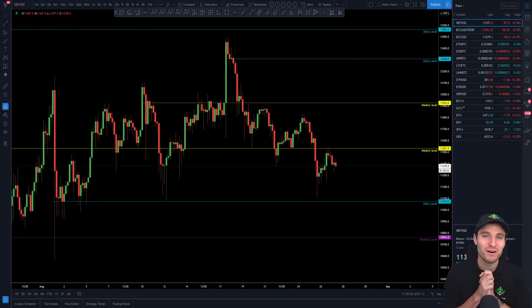Hello everybody, I hope that you are very well and welcome to today's cryptocurrency technical analysis where I'm going to be going over the Bitcoin chart, my views on this chart, some really important levels, and just to say it's nice to be back.